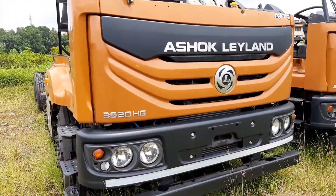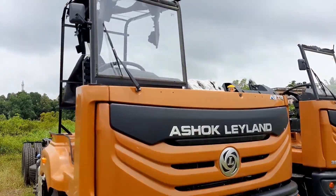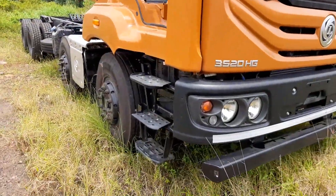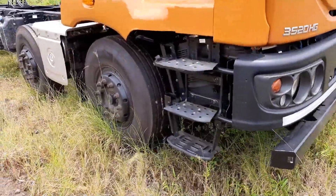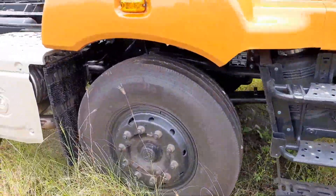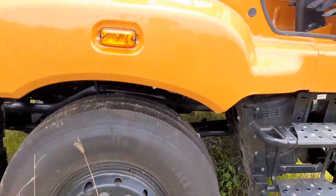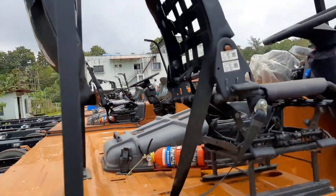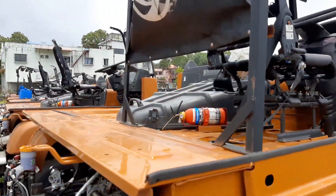A 12-tire, 8x2 truck comes under the 35,000 kg gross vehicle weight truck category. The truck is powered by an H-Series, BS6, 6-cylinder, common rail system with iGen6 technology engine that produces a maximum power of 200 hp at 2400 rpm and 700 Nm maximum torque between 1200–2000 rpm.